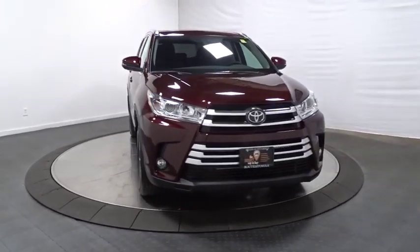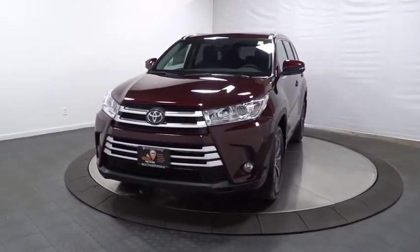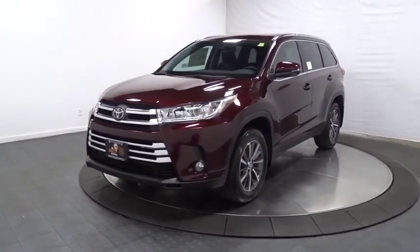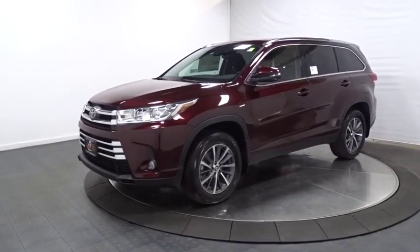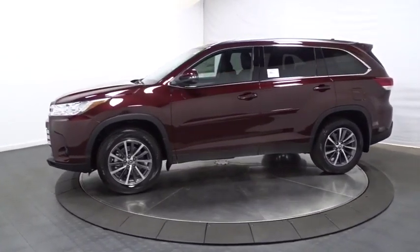HD radio, engine immobilizer, body color door handles, tinted glass, splash guards, low tire pressure warning, power rear window sunshade. This isn't just a vehicle. It's an experience. So stop in for a test drive today.